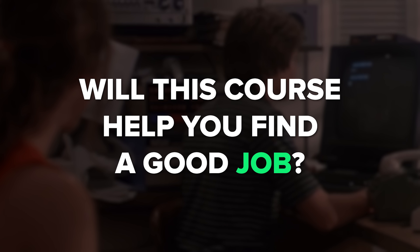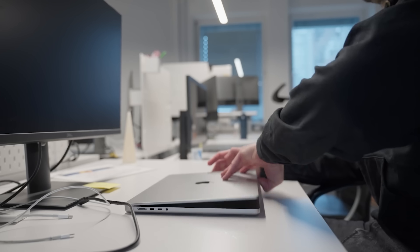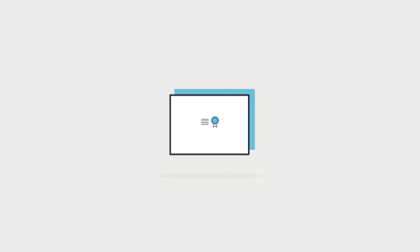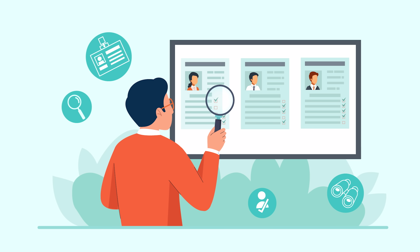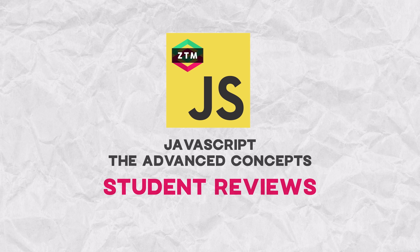Will this course help you find a good job? In my opinion, it can definitely help in your job search, especially if your work is focused on JavaScript. This course gives you a bunch of very useful skills and a certificate to confirm them. On the other hand, don't expect a 100% chance of landing a job after completing it — I don't think any course can realistically give you that guarantee.